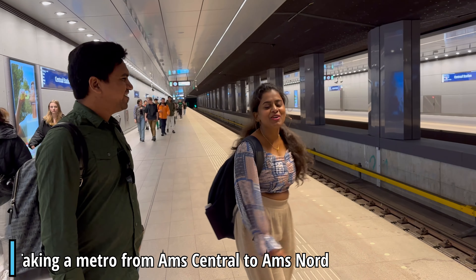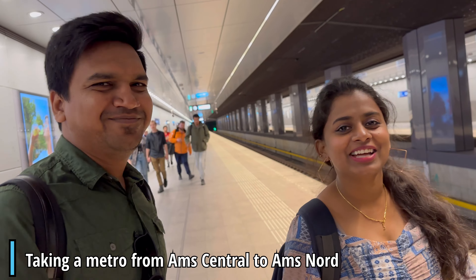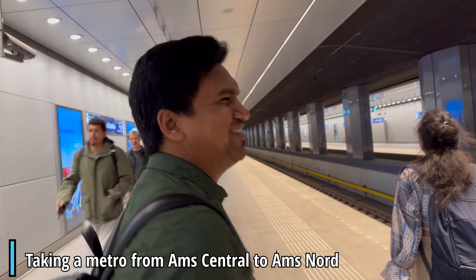We have a metro train in the next seven minutes and we will be heading to Noord.